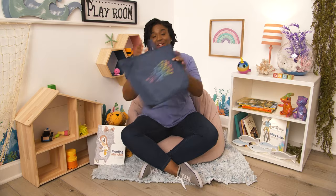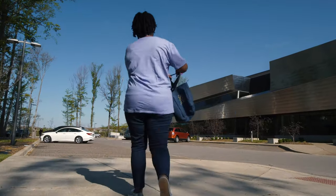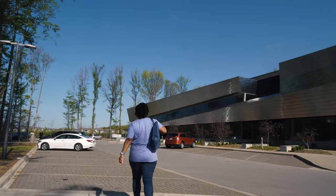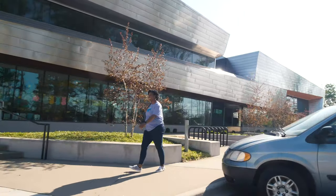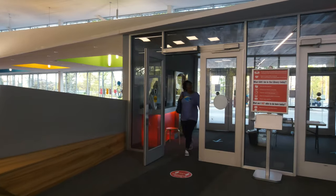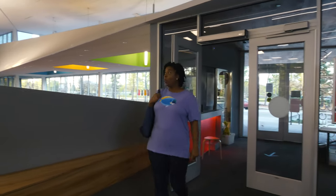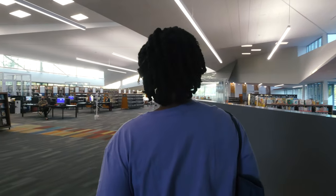I think a library may be the answer to where we go to find new books. That's it — a library! Glad we thought of that. Let's go check it out. I've got my bag here. Let's go. Hey friends, we are at the library. It's such an amazing place.